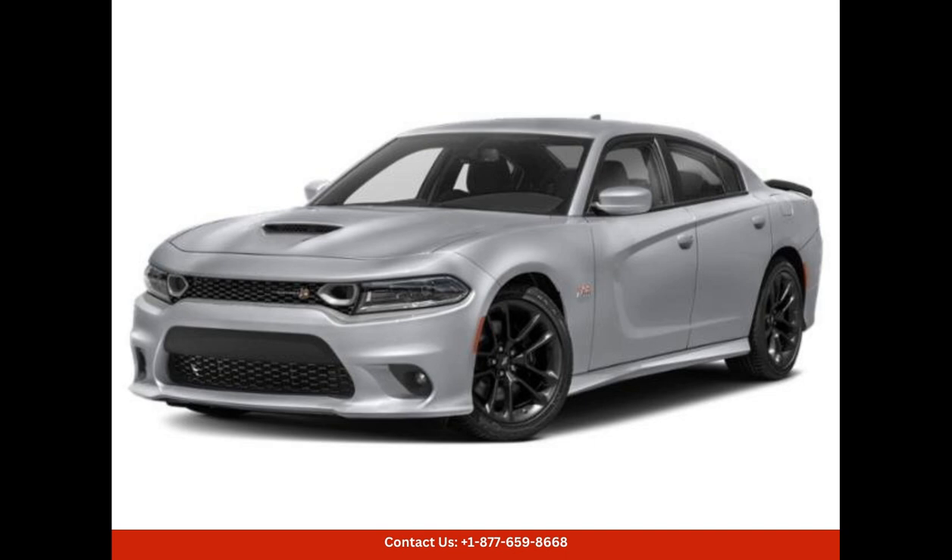The advanced technology and connectivity features are also noteworthy. The Charger Scat Pack includes a user-friendly touchscreen infotainment system that integrates seamlessly with your smartphone, keeping you connected and entertained at all times. Safety features such as blind spot monitoring, rear cross-traffic alert, and adaptive cruise control provide an extra layer of protection.